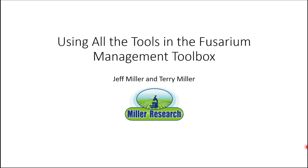Thank you so much, Deidre. Thank you for the opportunity to visit with you today. I'm going to share a collection of things that we've learned about managing Fusarium dry rot through the years.